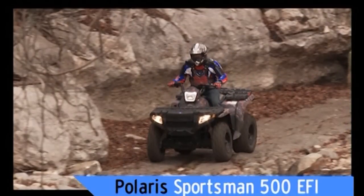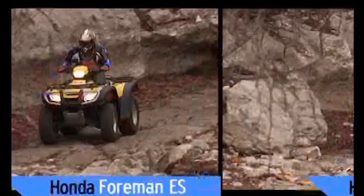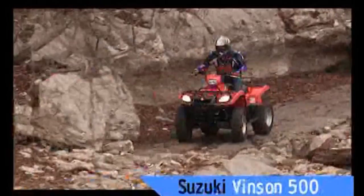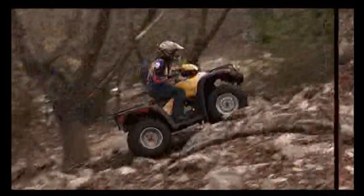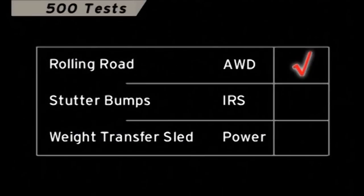We're comparing the Sportsman 500 EFI to the Honda Rubicon Foreman, Honda Foreman ES, Arctic Cat 500, and the Suzuki Vinson 500. We ran all the 500cc machines through three tests to see how they perform for four-wheel drive, suspension, and power.